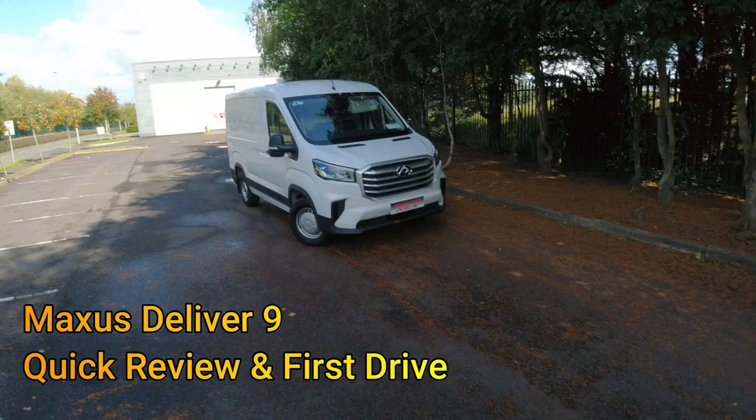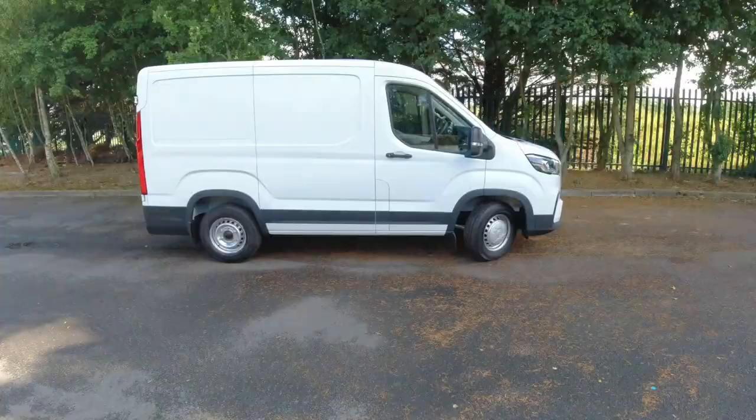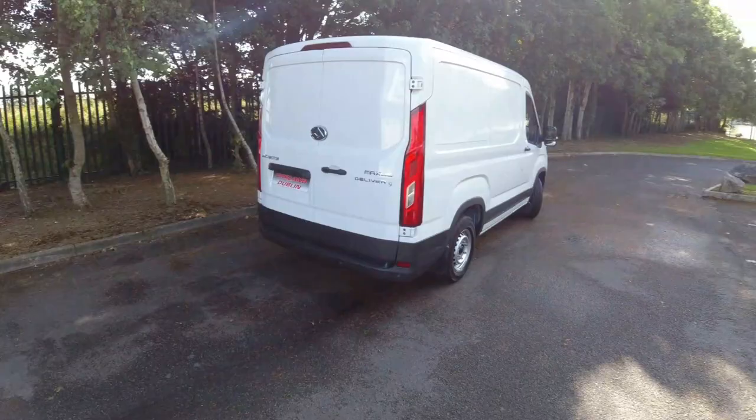Today we're driving the Maxxis Deliver 9. We've gone to Carland Dublin to see what this medium to large size van can offer. Maxxis are Chinese owned and what really sets this Deliver 9 apart from its competition is its price. We'll talk about that in a second but first let's look at the styling.